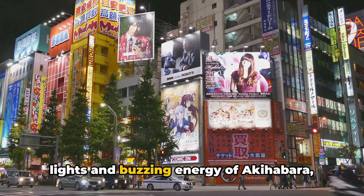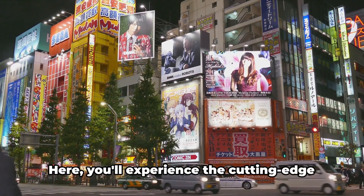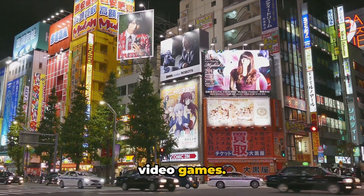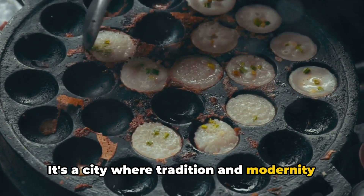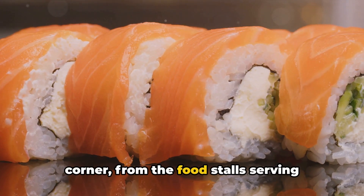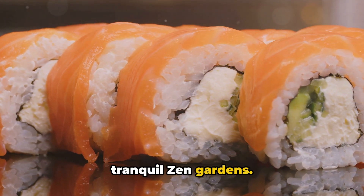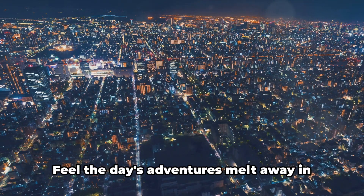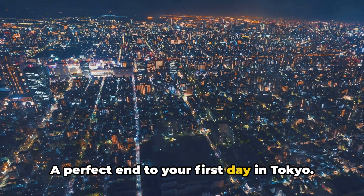Next, immerse yourself in the bright lights and buzzing energy of Akihabara, Tokyo's electronics and anime district. Here you'll experience the cutting edge of Japanese pop culture, from manga to video games. But Tokyo is not just about the futuristic — it's a city where tradition and modernity coexist harmoniously, from food stalls serving traditional Japanese cuisine to tranquil Zen gardens. After a day of exploring, unwind in an authentic Japanese onsen, a perfect end to your first day in Tokyo.